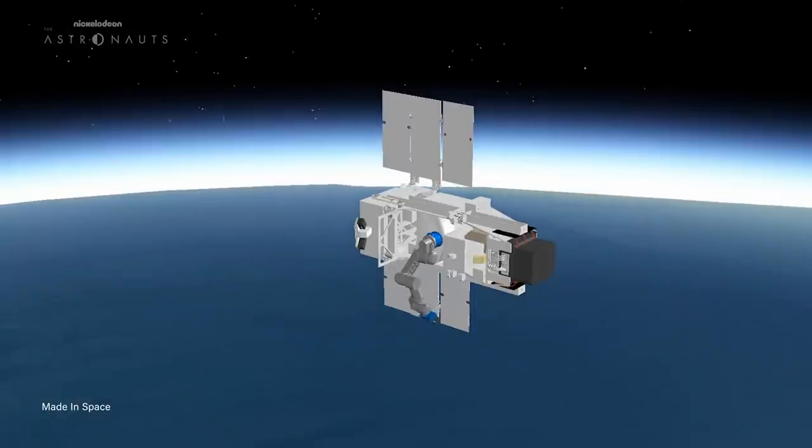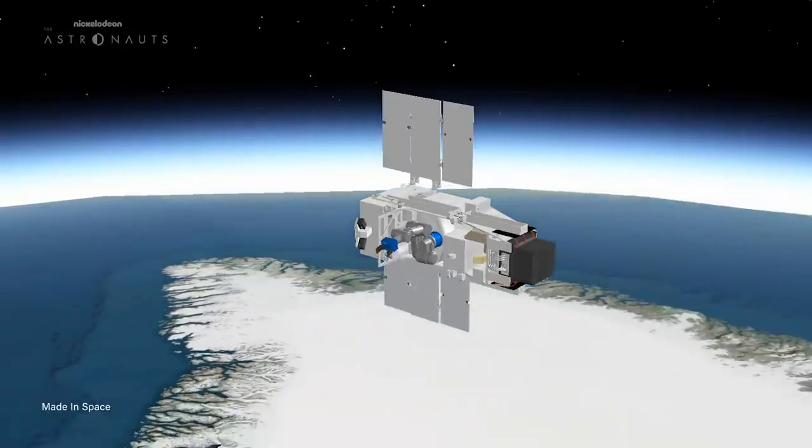The MIS team hopes to push the boundaries even further with Arkonaut 1, and they have NASA's full support as the project is under NASA's tipping point program. The program granted MIS roughly $75 million and a new mission name: On Orbit Servicing, Assembly and Manufacturing, or OSAM-2.